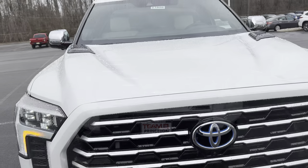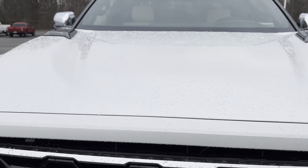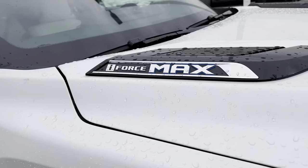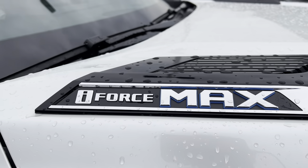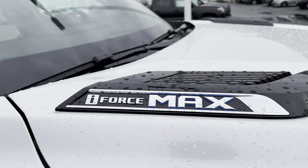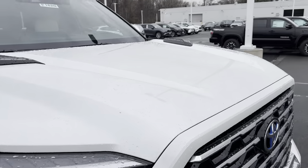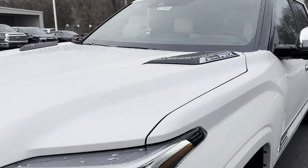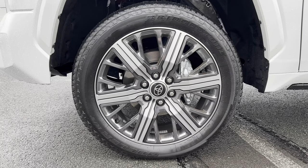Coming up on the hood of this Tundra, you can see we've got two bulges on either side. As we swing around, we have the iForce Max in chrome with the blue outline looking awesome on top of this hood — just a massive hood on this Toyota Tundra. It's such a massive vehicle to begin with, but it's looking awesome.